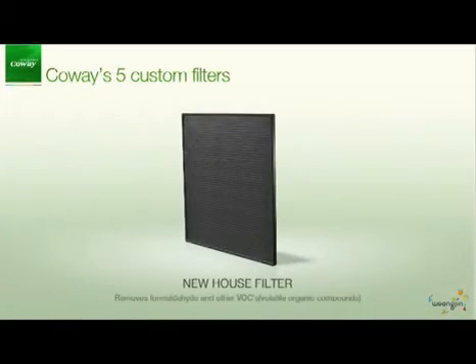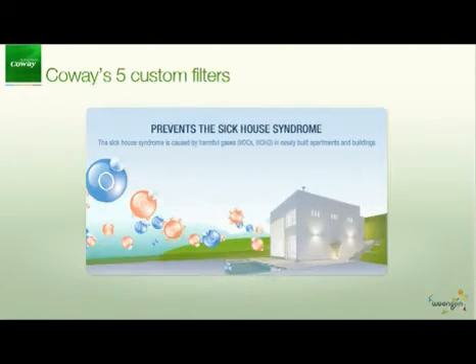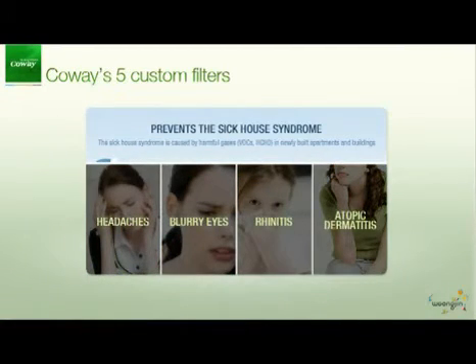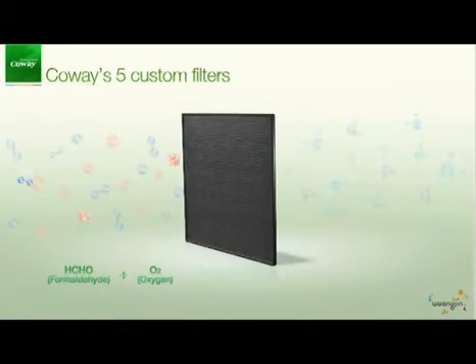The new house filter removes formaldehyde and other volatile organic compounds and prevents the sick house syndrome. Headaches, blurry eyes, rhinitis and atopic dermatitis are the symptoms of the new house syndrome. Using PT Catalyst, the new house filter eliminates bad substances that cause the sick house syndrome.